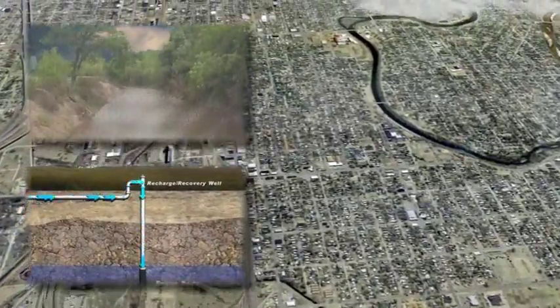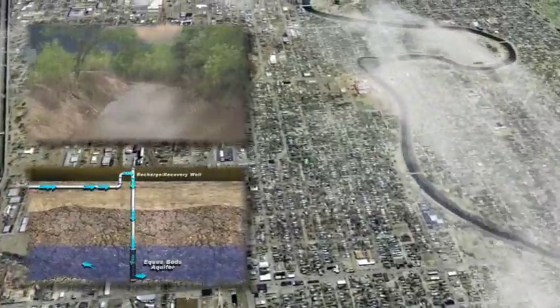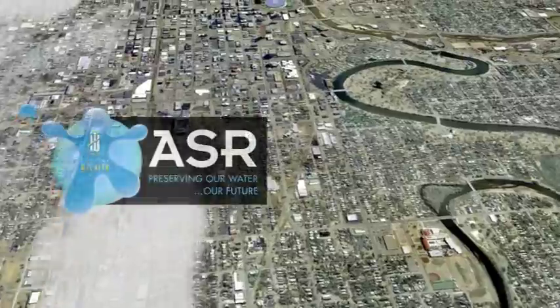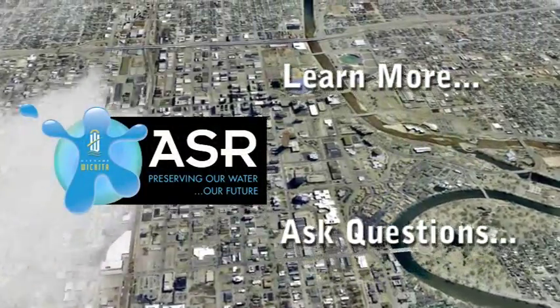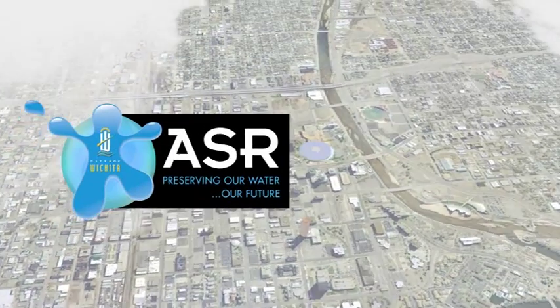The project is environmentally sound because it ensures the long-term use of existing resources — the Little Arkansas River and the Equus Beds Aquifer. Learn more, ask questions, and let's work together to preserve our water, our future.